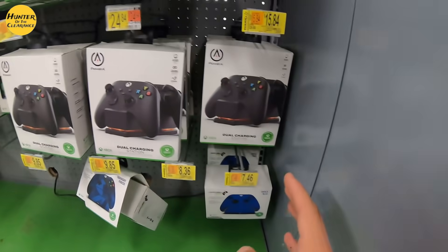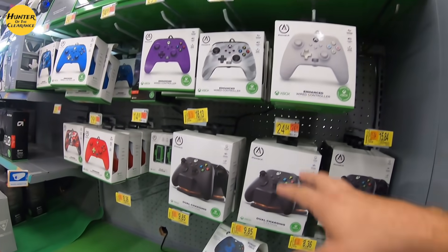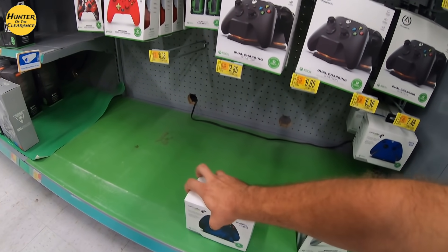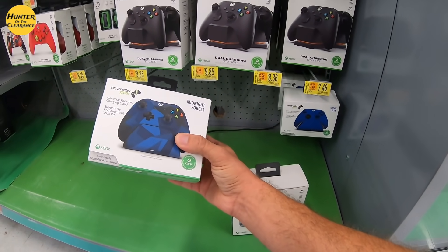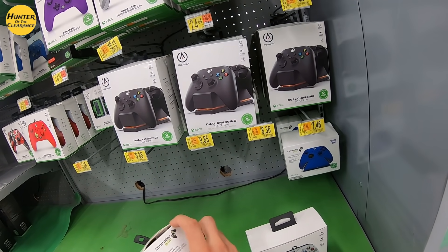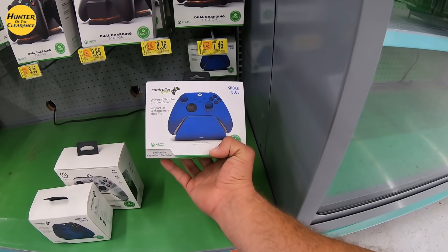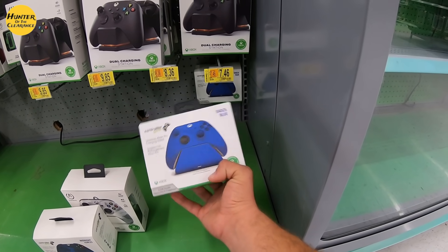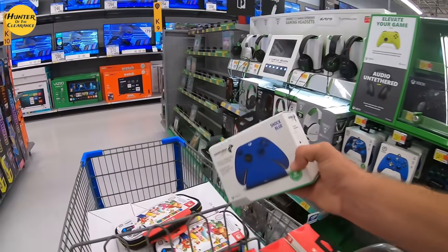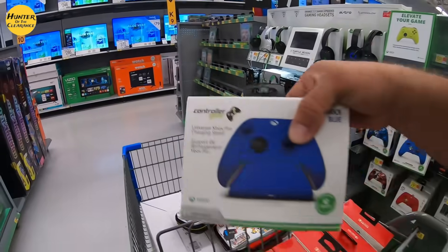All of these may be different at your store — type in the item number on Brickseek. This midnight one is down to $9 from $29.84, so I'm going to get this one even though the box is a bit messed up. Same with the Shockly Blues — look at these. The Universal Xbox Pro Charging Stand is down from $30 to $7.46. These could be lower in your area, guys — type them in and look them up. We're going to grab the blue ones.